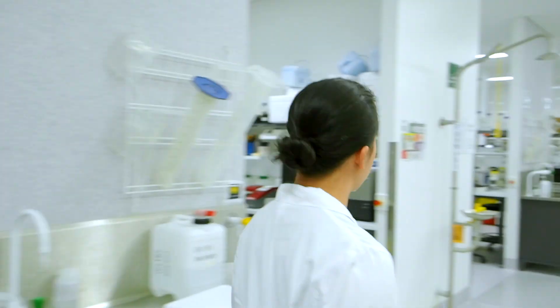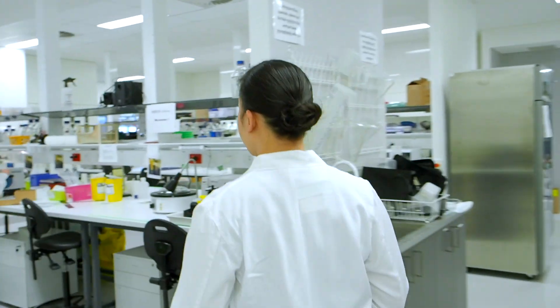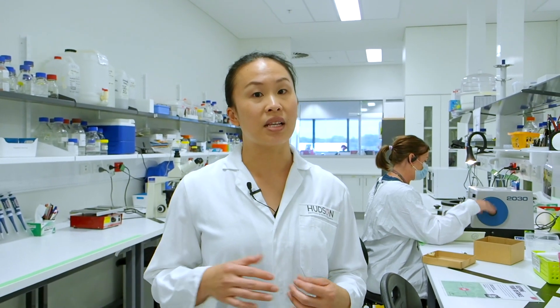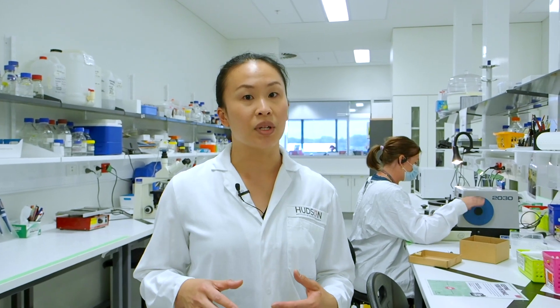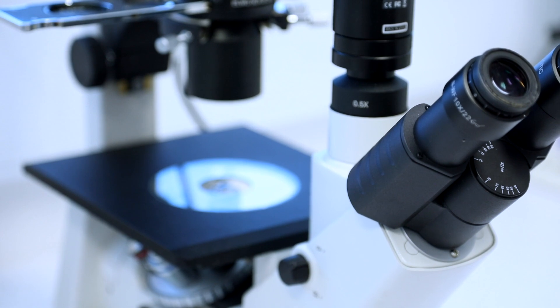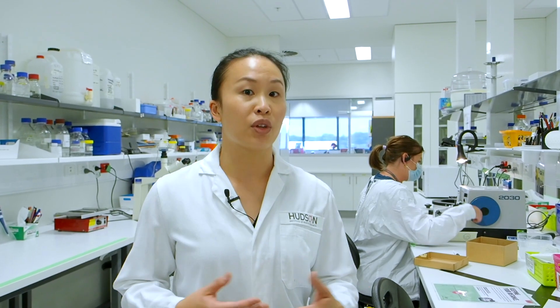We'll head across now to the microtomy area. Nadia over here is working on a microtome. What she's doing is cutting very thin sections of tissues so that we can then stain them and analyse them clearly under a microscope. This way we can understand how the brain injury happens and also if the treatments are effective — how they're doing that, what types of cells they're actually helping.